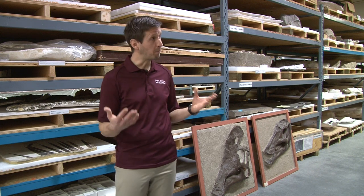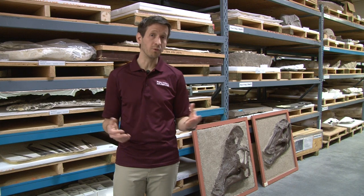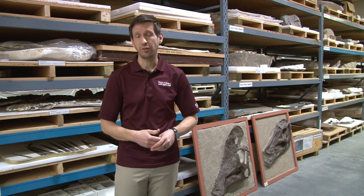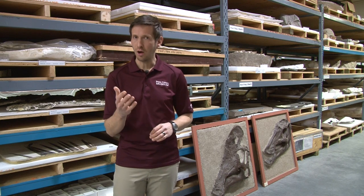Welcome to the Royal Tyrrell Museum's prepared collection storage area. This is where fossils are stored for research and safekeeping when they're not on display. Some of the fossils here are unique, including our holotypes.